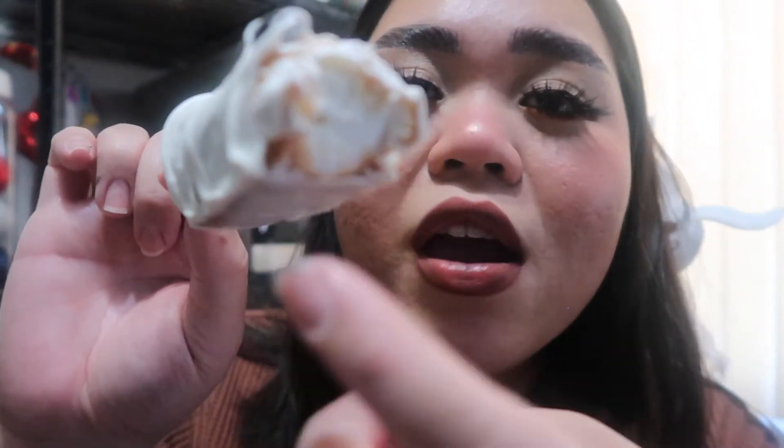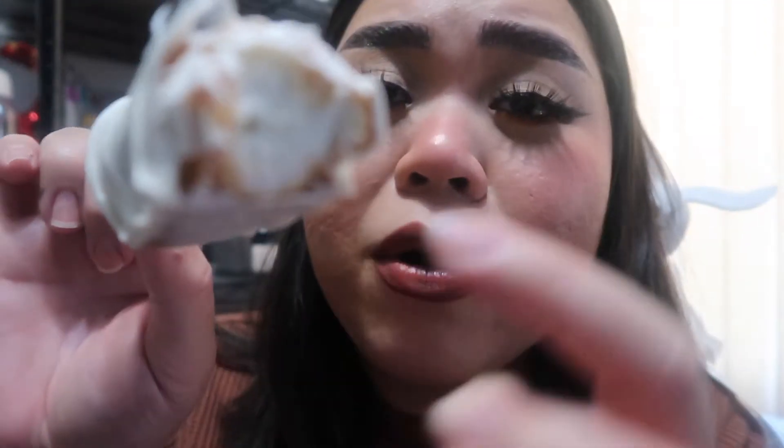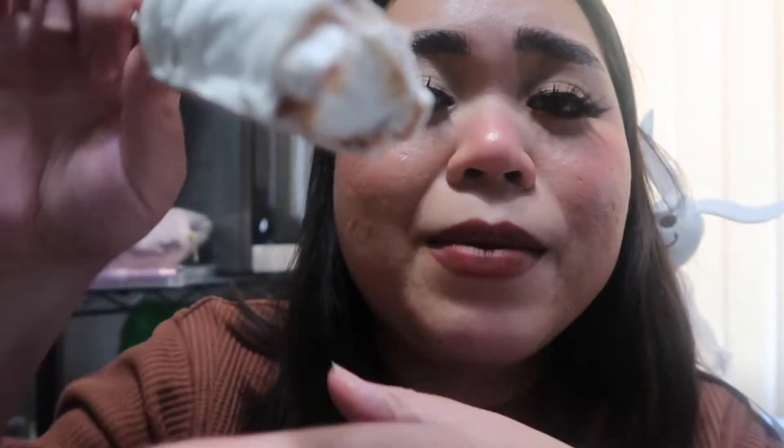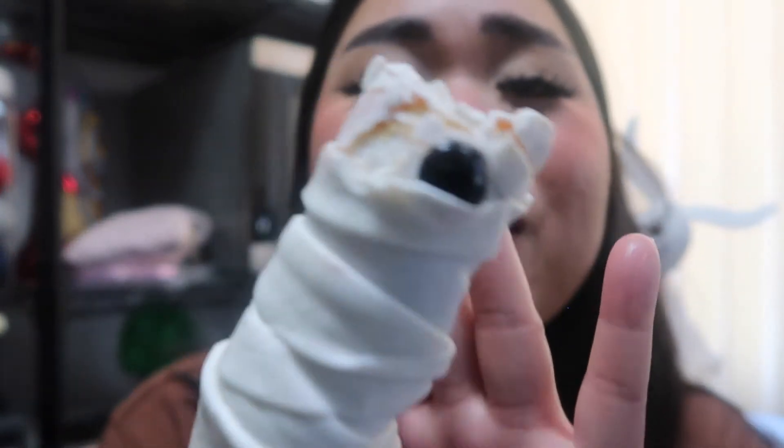So this is a marshmallow, and then you have caramel surrounding the marshmallow, and then it's dipped in white chocolate. It's so good! Although I would say the original is still my favorite — the marshmallow wand dipped in milk chocolate. That one is my favorite, but this one is still good.